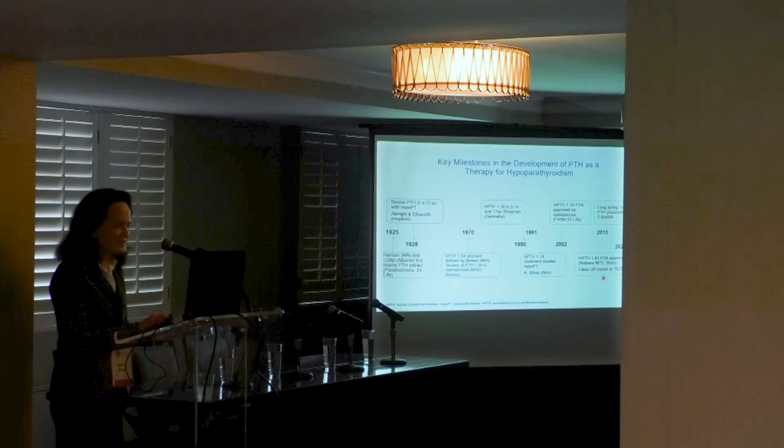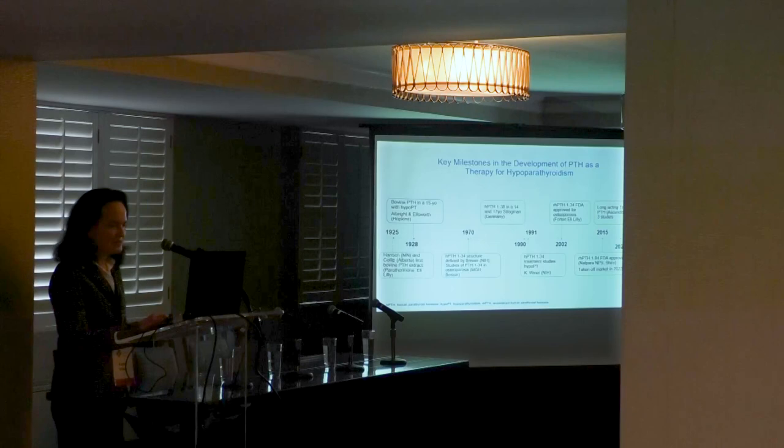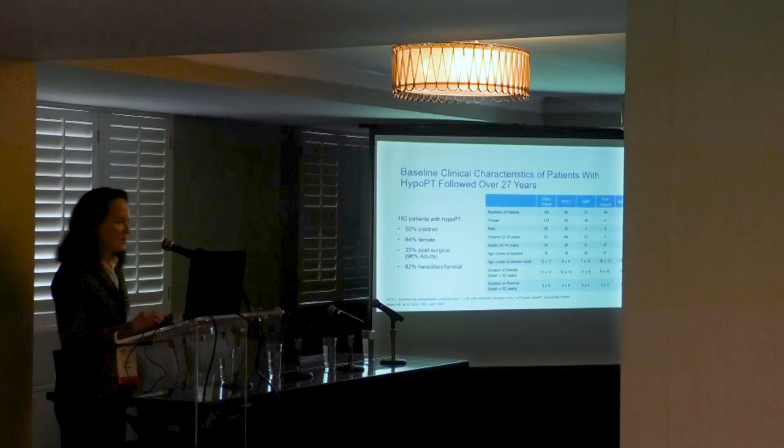In 2015, NPS and subsequently Shire and Takeda developed recombinant human PTH 1-34 for hypoparathyroidism as a single-daily injection, approved as NatPara. It was on the market for about seven years and then voluntarily stopped production. Now there is a long-acting PTH by Ascendis called TransCon PTH, which just completed their Phase 3 study published in the Journal of Bone and Mineral Research.